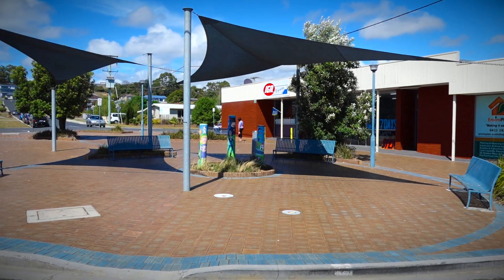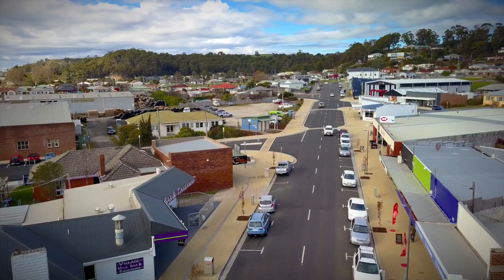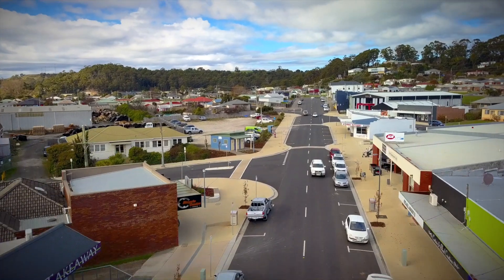Nearby is the newly refurbished Somerset shopping strip with one of the best bakeries, a post office, a medical centre, and Burnie Hospital close by.